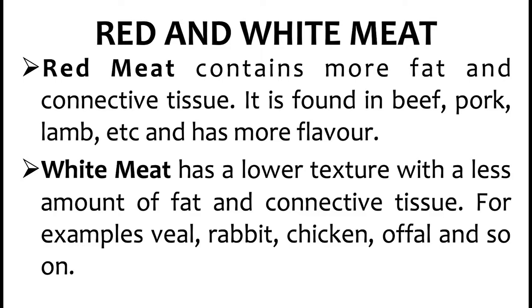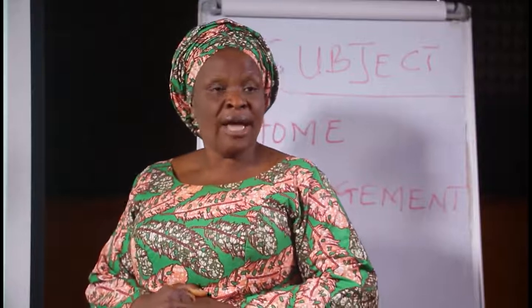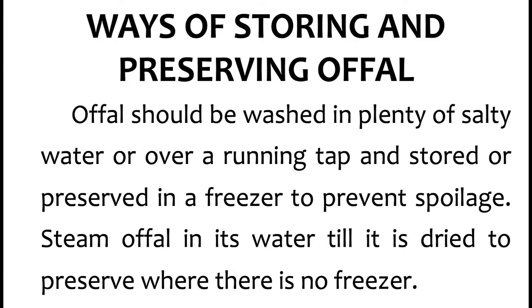We came to red and white meat. Red meat contains more fat and connective tissue, found in beef, and contains high levels of cholesterol which adults should not consume. Though it is more flavorful than white meat, it should not be consumed more by adults. White meat has a lower texture with less fat and connective tissue — examples include veal, rabbit, chicken, and offal. Offal should be washed in plenty of salty water or over a running tap and stored in a freezer to prevent spoilage. Where there is no freezer, steam offal in its water till dried.